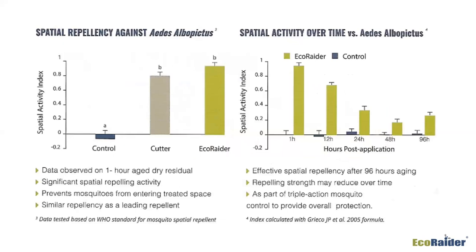For spatial repellency, one-hour-aged residuals were tested against Cutter — a brand name homeowners recognize — and ER3 acted much quicker and lasted a little longer than Cutter. It kept mosquitoes away from the treated area for the needed time frame, like a wedding or special event. Spatial activity over time: naturally, when you treat the air the product falls out, but that repellency factor worked for quite a while — up to 96 hours as part of that protection.